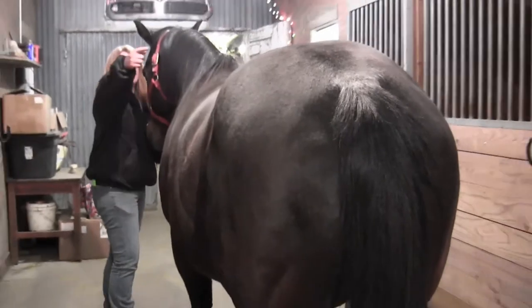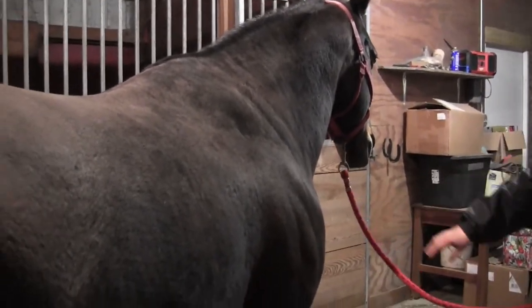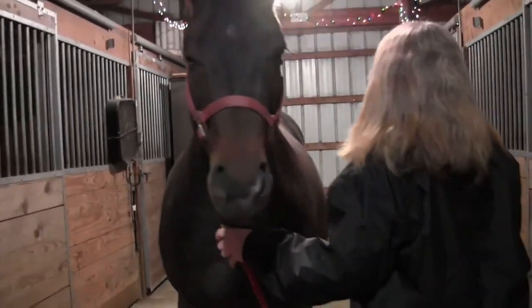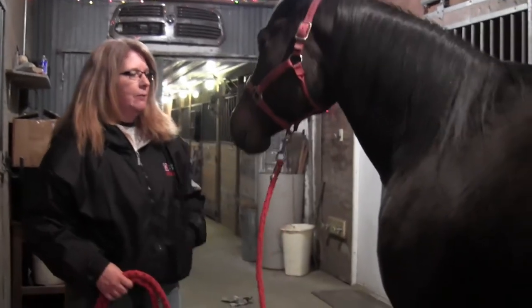Come on around over here and show her from this side — we never get to see this side when we've been in the stall. One of the things that we're starting to notice now at this point in her pregnancy, particularly in the evenings, is that we're starting to see some swelling in her udder. Things are starting to fill up a little bit down there — not a whole lot, but just a little bit. So we know that we're working on reaching our time here.